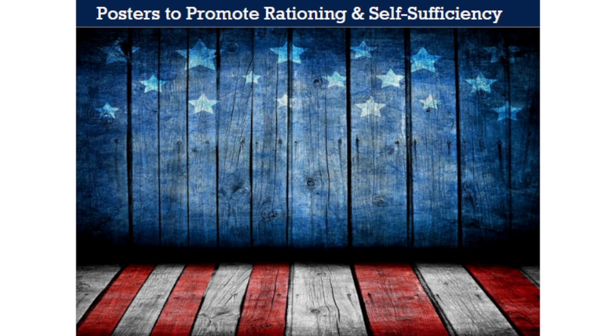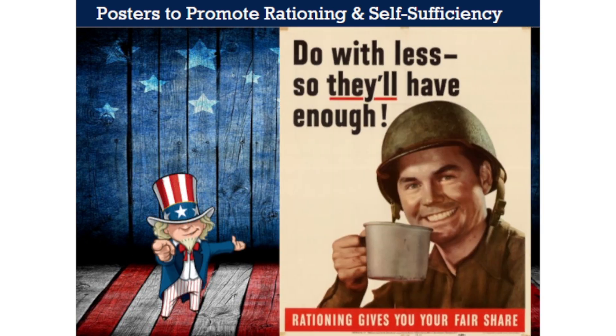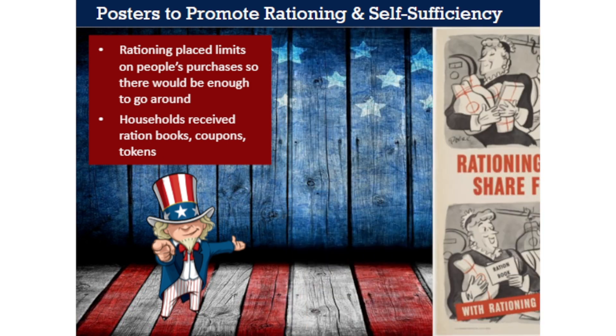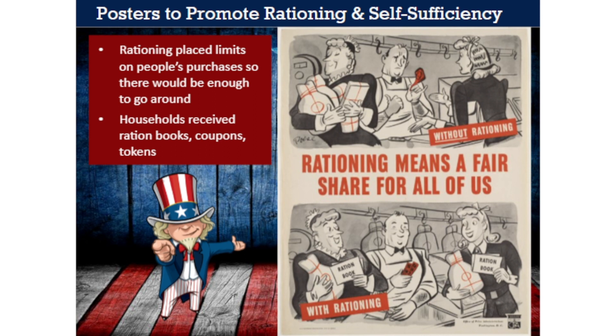The war years placed unusual demands on Americans at home and required many sacrifices. Rationing became a part of daily life—people couldn't just walk into a store and buy as much as they wanted, nor could they fill their cars with gas whenever they liked. Households received ration books, coupons, and tokens dictating what they could buy, how much, and when. No one liked rationing, which was widely unpopular. To keep people's spirits up, posters tried to put a positive spin on things—showing that with rationing, both ladies with their ration books in hand had the same amount and smiles on their faces.